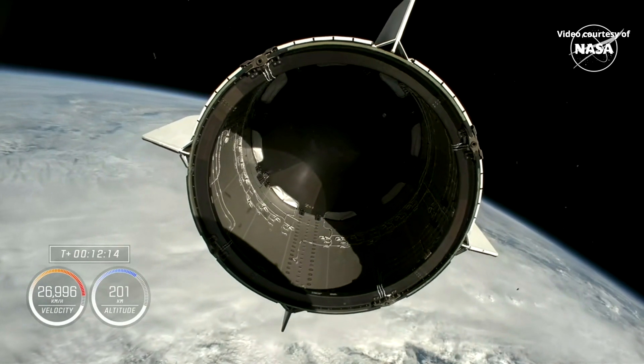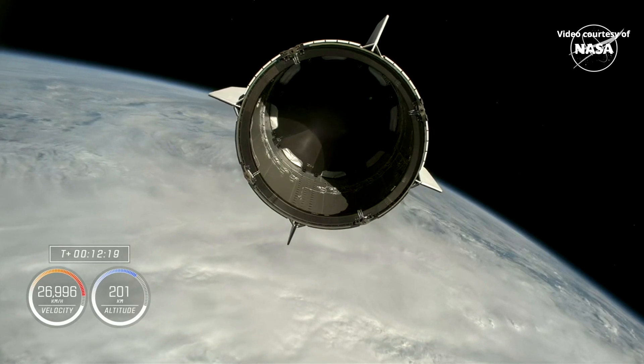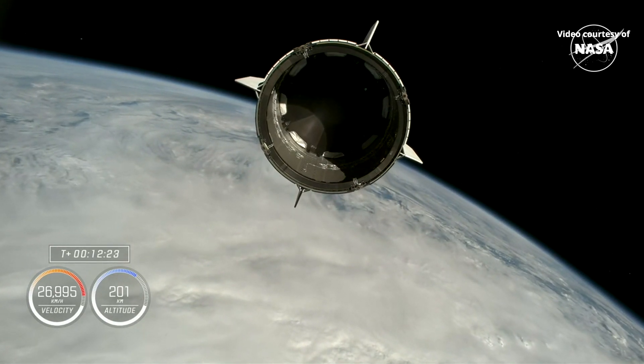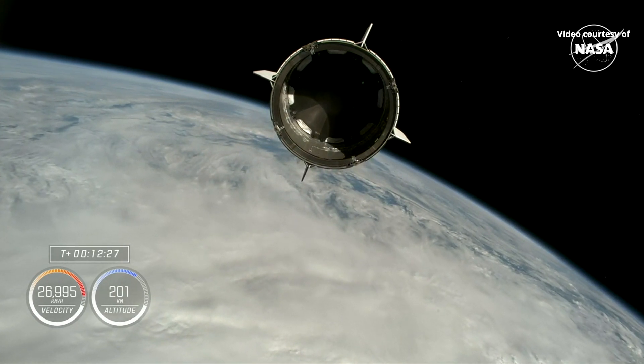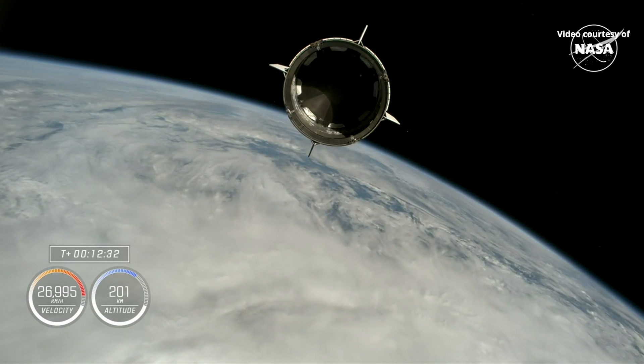Dragon, SpaceX. Dragon separation confirmed. And Freedom copies — good separation. There you heard from mission control. Dragon, chief engineer on countdown one: Nick, Alex, on behalf of the entire team, we thank you for flying with Falcon 9 today and wish you a great mission.